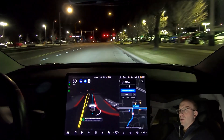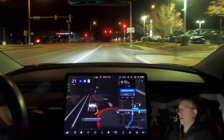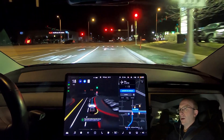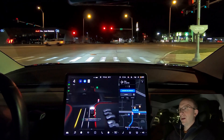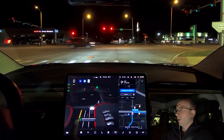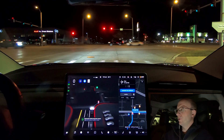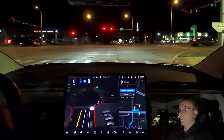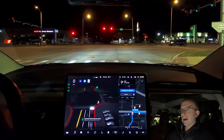I was able to grab a quick bite to eat while it was downloading and installing. Now we're turning right, and as you can see the turn signal comes on. Coming up to the red stop light, we're going to see if it actually tries to go. I'm getting a message about my regenerative braking being temporarily reduced. Someone is coming up right behind me, and it is not attempting to go right on red.